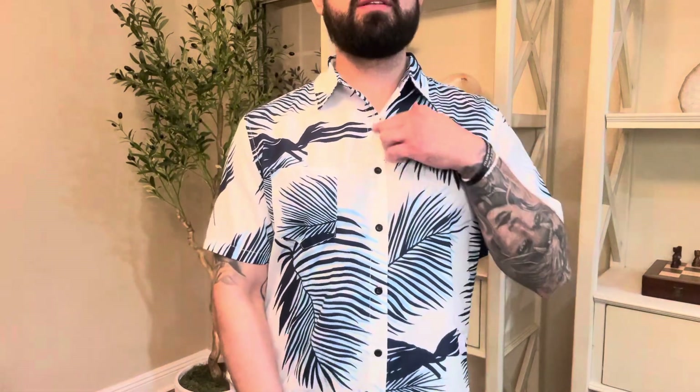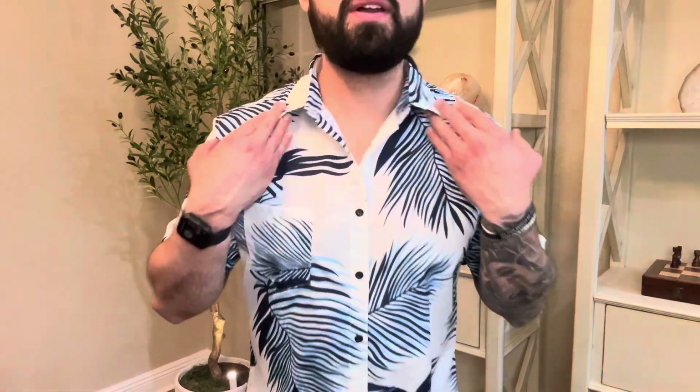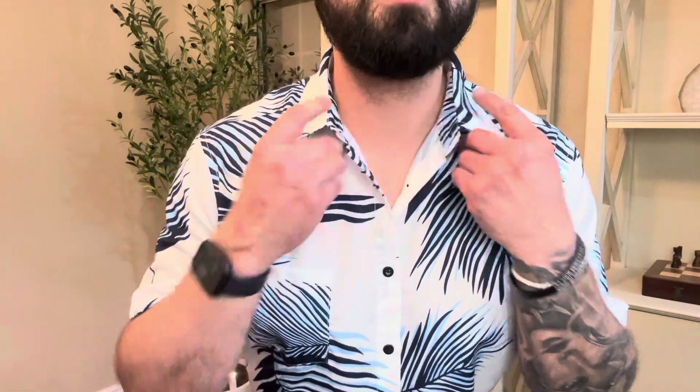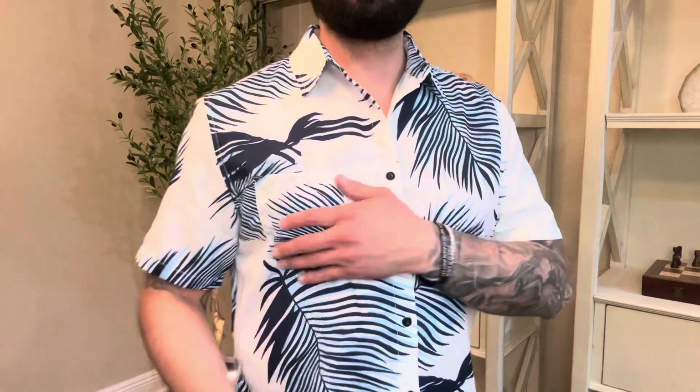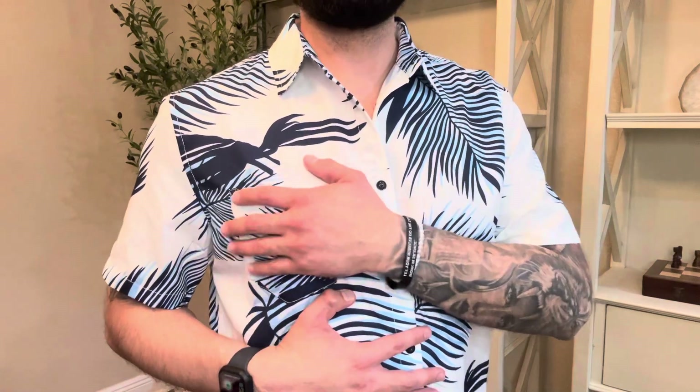The shirt itself has some buttons that go up and down. You do have a nice collar which is not flimsy at all, which I also like about this shirt. The pocket is right here on the left side — I always love those pockets for maybe some keys or even credit cards, whatever it may be.